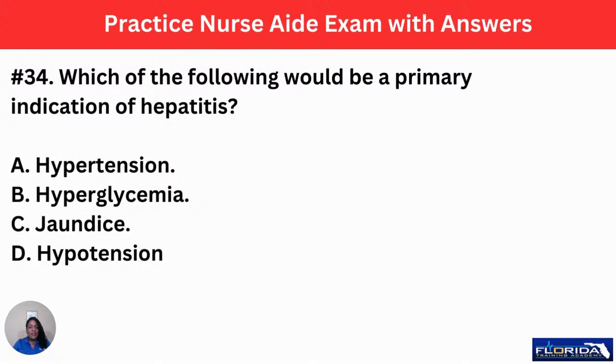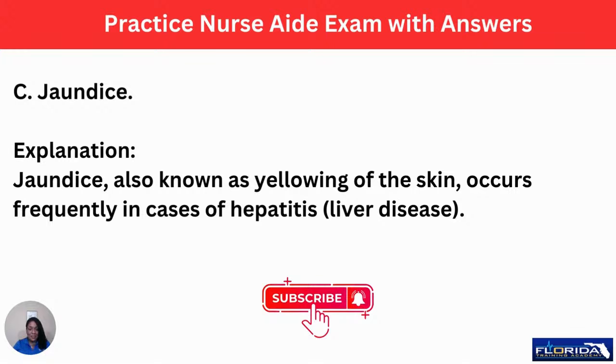Number 34: which of the following would be a primary indication of hepatitis — a disease of the liver? A, hypertension. B, hyperglycemia. C, jaundice. Or D, hypotension. Whenever a person has hepatitis, they sometimes appear jaundiced. The answer is C. Jaundice is the yellowing of the skin, and it occurs frequently in patients with hepatitis.